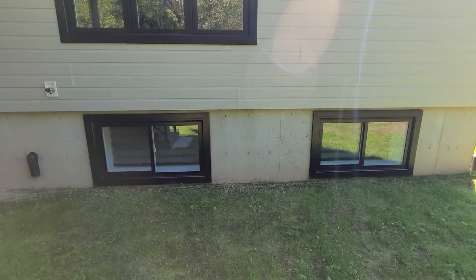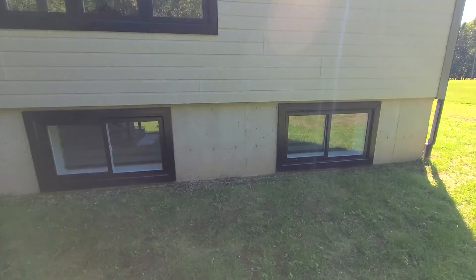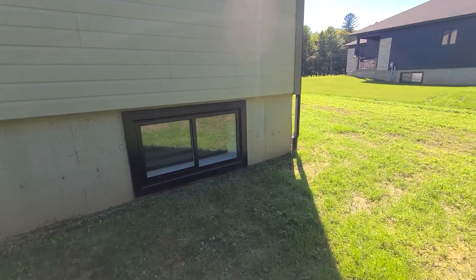Just showing again how big the windows are in the lower level — when you're down there you don't even feel like you're really in a basement as such. It's a lower level.